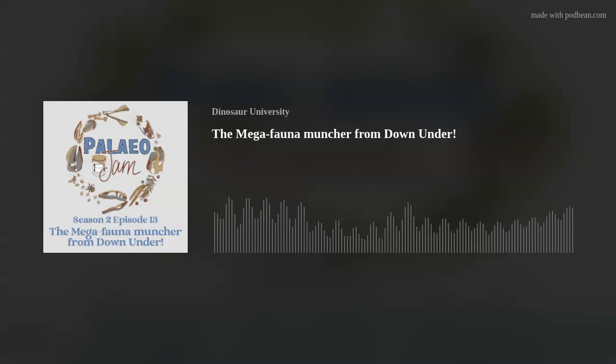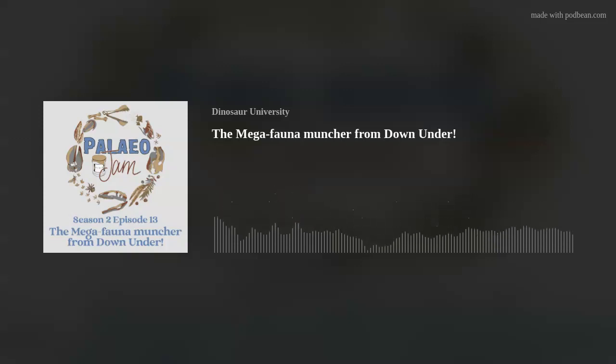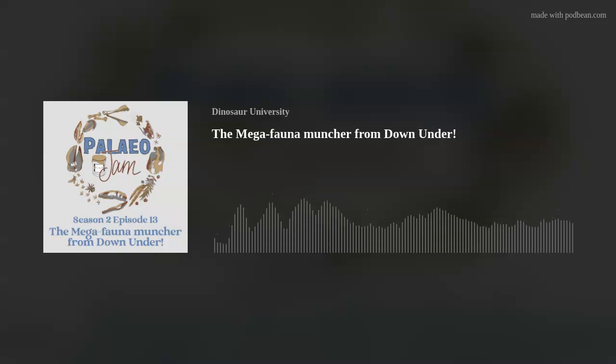Hello, welcome to the latest edition of Paleo Jam. I'm Michael Mills, your host for today. You can probably hear the wind — we nearly had a cyclone just suddenly blow through. I am with Dr. Adam Yates, Senior Curator of Earth Sciences at the Museum and Art Gallery of the Northern Territory.